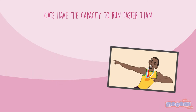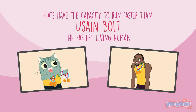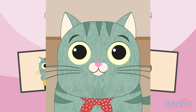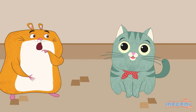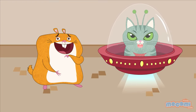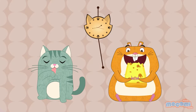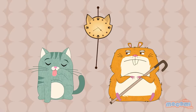Cats have the capacity to run faster than Usain Bolt, the fastest living human. Each cat has a membrane within their eye similar to a third eyelid. Are they cats or aliens? Cats spend nearly one third of their waking hours cleaning themselves.